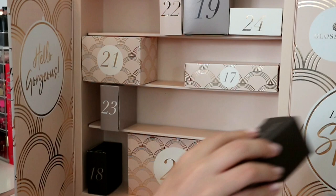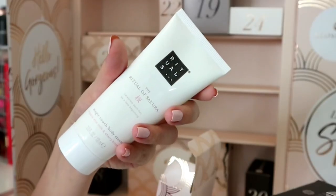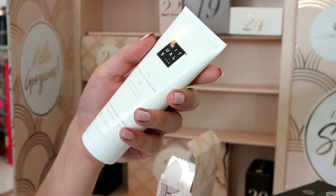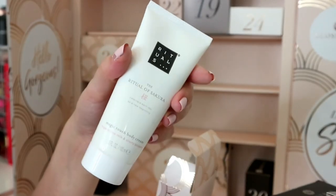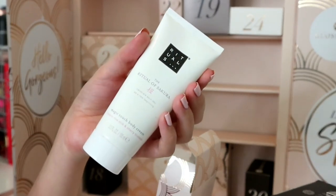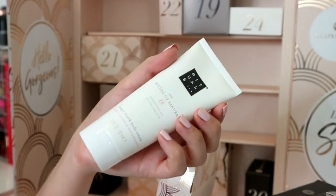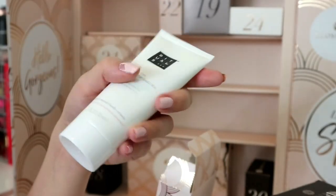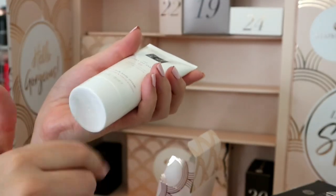Number seventeen is really heavy - and it's Rituals! This reminds me of Christmas and getting Rituals gift sets. It's the Ritual of Sakura Magic Touch Body Cream, 100ml - I think it's full size. I wish it was a shower gel or bath bubble bath rather than a body cream, since we've already got a hand cream. I've never used a body cream in my life - it's just one extra step too much for me.